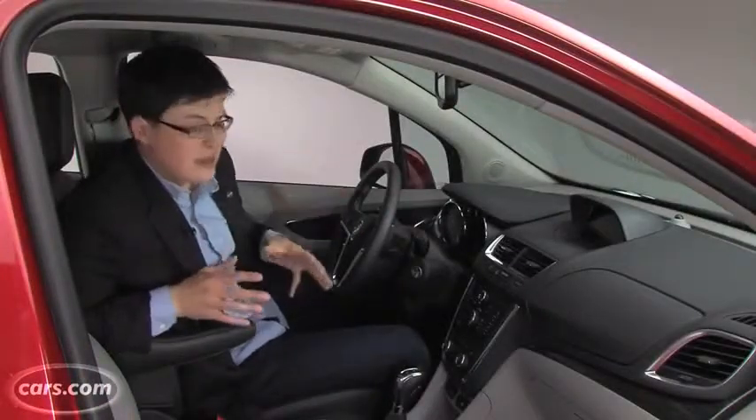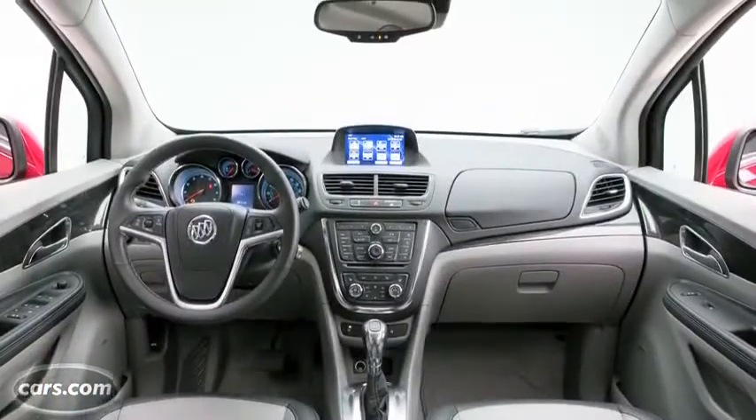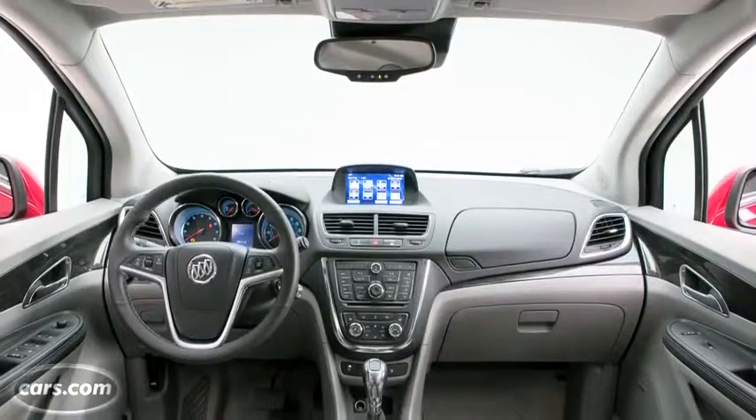Despite the Encore's small size, it has a very tall SUV-like driving position, which enables a commanding view of the road.